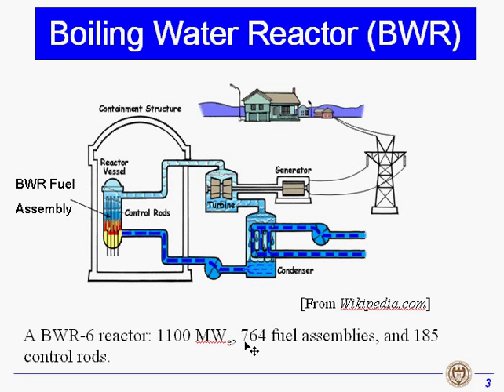It has 764 fuel assemblies and 185 control rods. The fuel assemblies are located in a reactor vessel. These fuel assemblies generate heat by nuclear fission reaction.